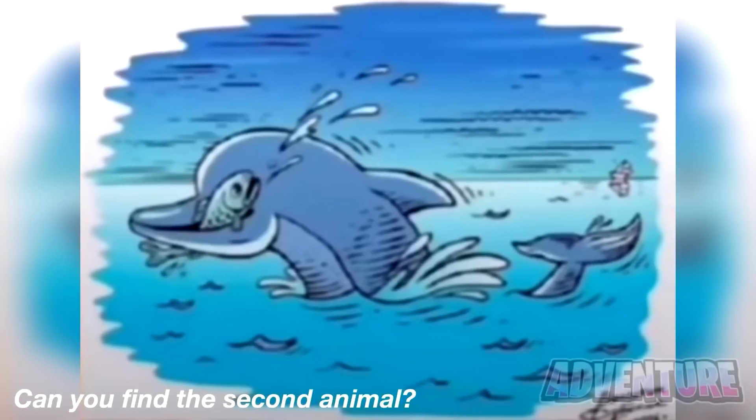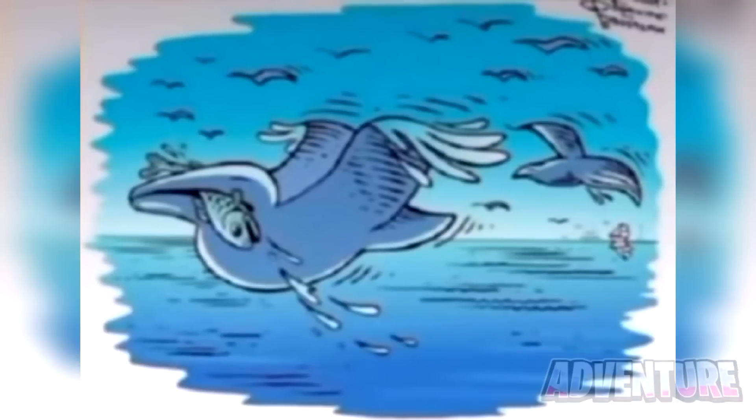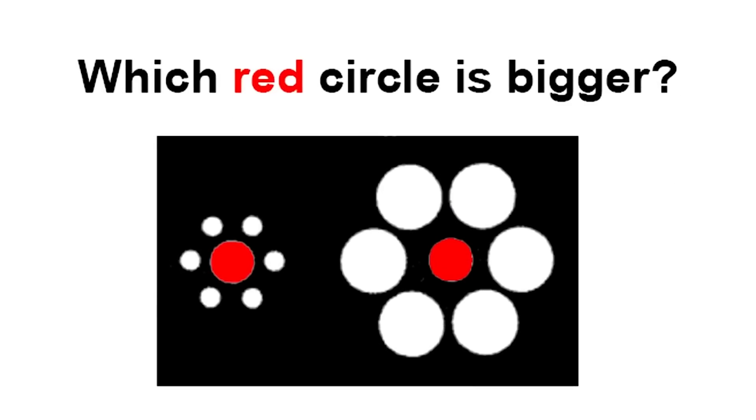On our screen right now we can see a dolphin, but there's actually another animal hidden in this photo. Try your best to find that second animal and comment what it is. If we turn this photo upside down, it reveals some birds. Were you able to find the birds, or was this too hard?